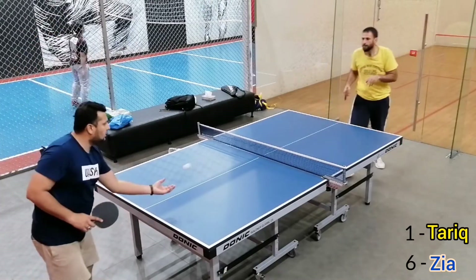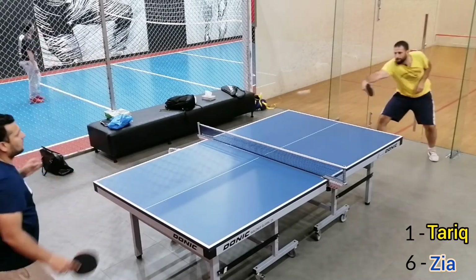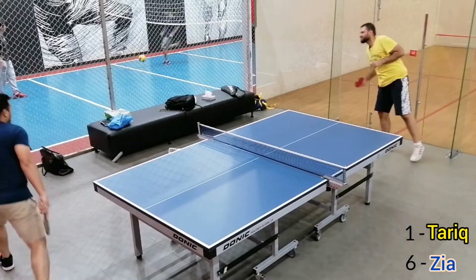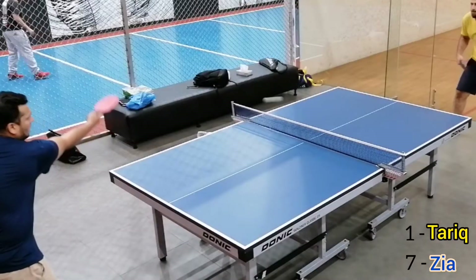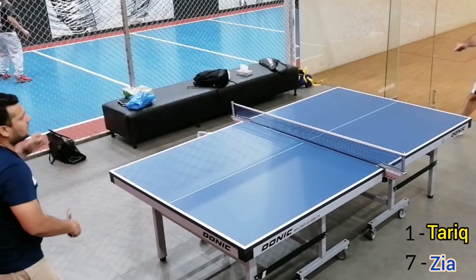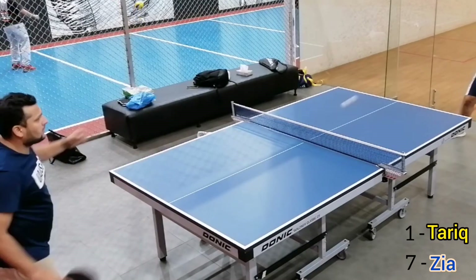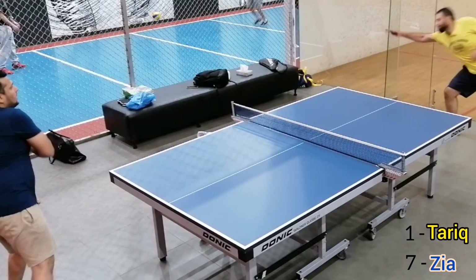Score is 6-1 now. That was a great rally which ended up with a fabulous shot. In slow motion. And that's it.